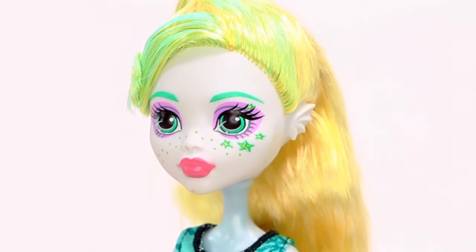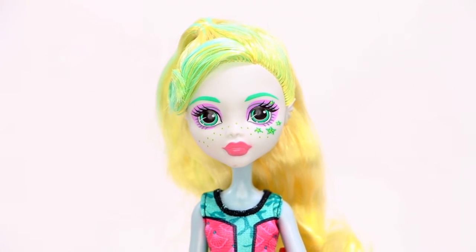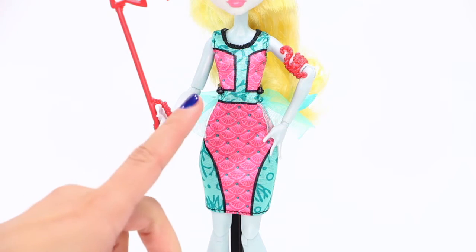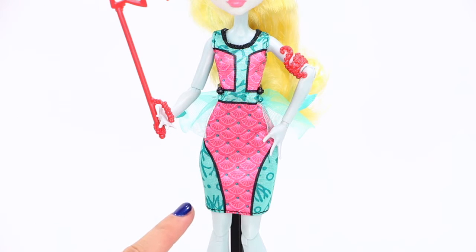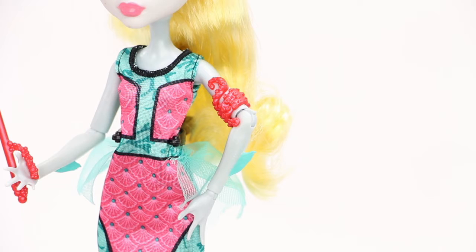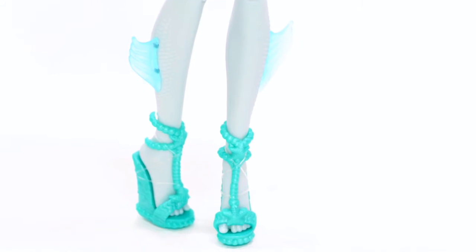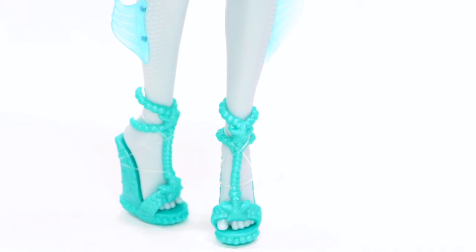Laguna Blue, daughter of the sea monster, has starfish makeup and sea-colored hair streaks. She makes waves in a fin-tastic dress with colors, prints, and floaty ruffles inspired by the sea, along with a sea-surfing inspired armband that really makes a splash. Laguna has detailed fins on her legs and forearms, plus fantastic pearly starfish decorated shoes which are perfect for dancing the Fright Away.